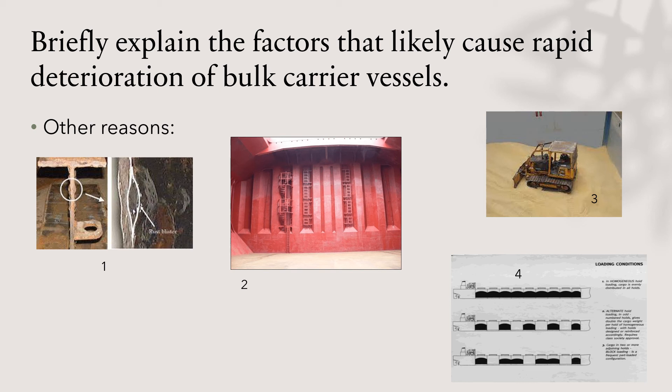There is also a possibility to overload double bottom structures and hull girders, particularly where high loading rates are employed. Finally, picture four shows an example of block loading — loading two consecutive cargo holds. The problem is that if the cargo is not distributed evenly throughout the vessel or adjusted with ballast, localized weight starts acting on the ship structure, which over a period of time weakens it.